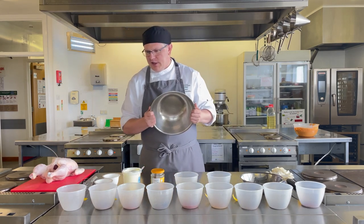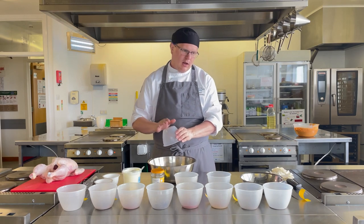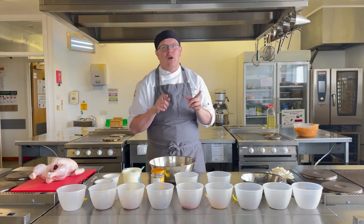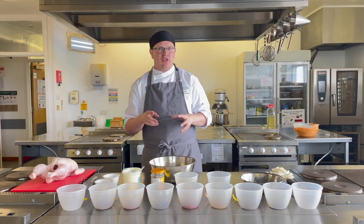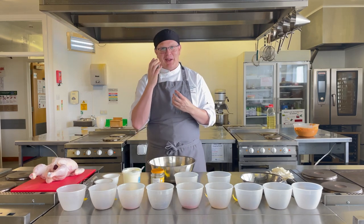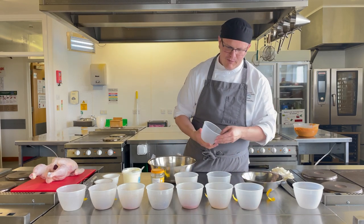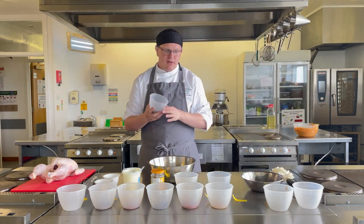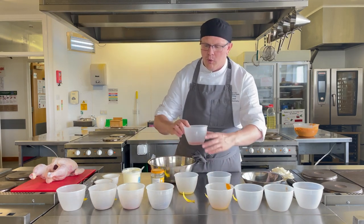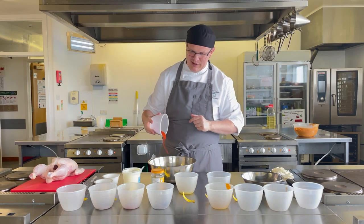Let's get the marinade sorted. Get a bowl and pop in one teaspoon of mild chilli. If you like spice, go for hot chilli powder or even fresh chillies — I like the deep flavour of mild chilli powder. Next, add a teaspoon of black pepper, two teaspoons of freshly ground coriander, one teaspoon of turmeric, and one tablespoon of paprika. If you can get bright red paprika, that's the best for this to get that lovely red colour.